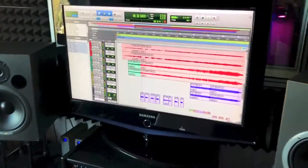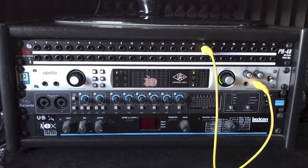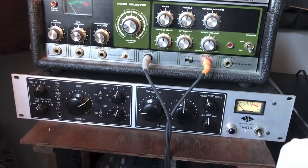I use Pro Tools and I run through the Universal Audio Apollo and a Focusrite Octo-Pre. It gives me about 16 channels of inputs. I've got the Universal Audio 610 as well, and there's a control window into the other room — follow me.